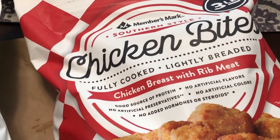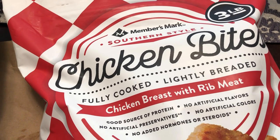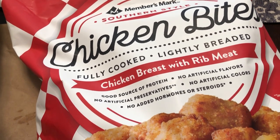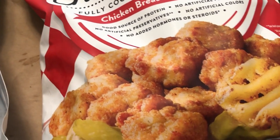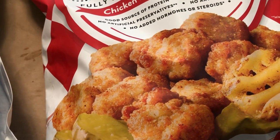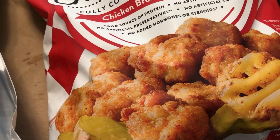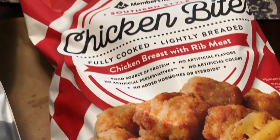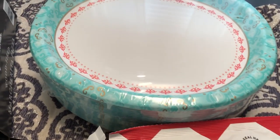The other thing I picked up is something I've been wanting to try for a while — these are the chicken bites, and they were $9.98. From what I've been told, these are supposed to be very similar to Chick-fil-A chicken nuggets. We're going to be trying these out and I'll be sure to let you know how they taste.